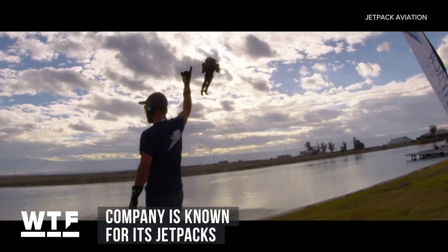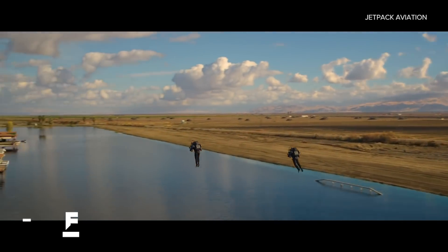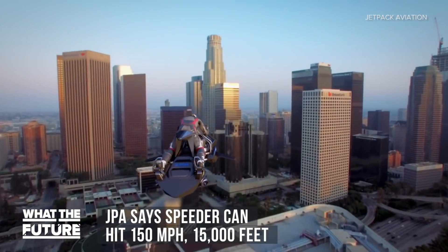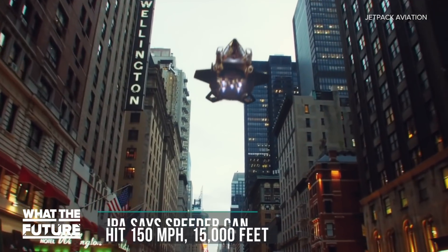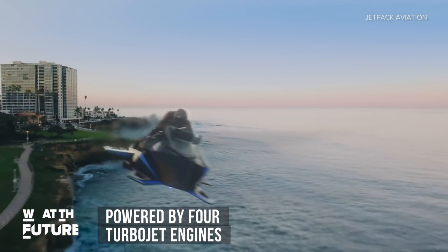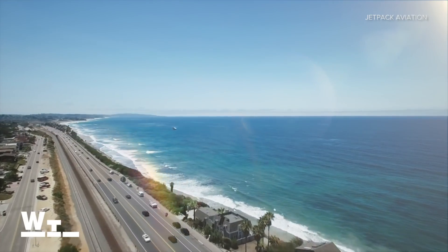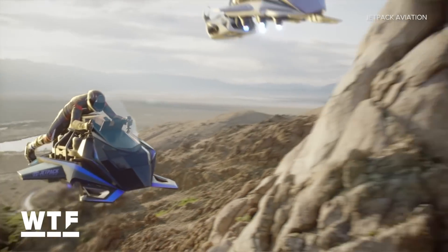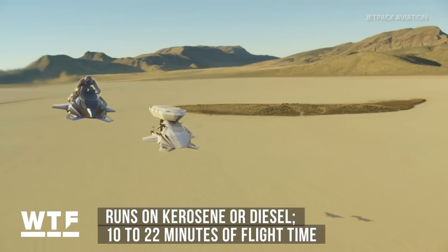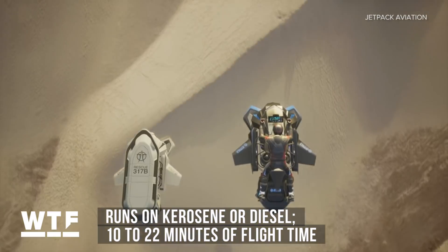You've probably already seen videos of them at airshows over the last couple of years. According to the company, the Speeder can hit 150 miles per hour and reach an altitude around 15,000 feet. It's powered by four turbojet engines, and JPA says a fly-by-wire control system keeps the Speeder stable. Unlike most other wild transportation concepts we've seen, this one is not electric — it runs on kerosene or diesel and gets between 10 and 20 minutes of flight time.